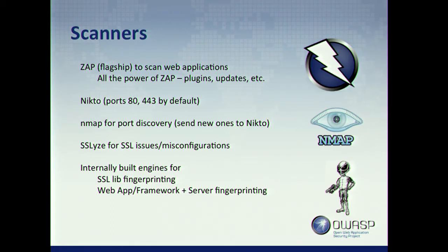We also use Nikto, another web application security scanner for finding common vulnerabilities and known misconfigurations. By default we scan ports 80 and 443, and we use Nmap for port discovery — passing every additional port we find on Nmap back to Nikto in case there's something it can find there. We have SSLyze to detect SSL issues and server misconfigurations. And then we have two internally built fingerprinting libraries — one for SSL libraries and one for web app frameworks, JavaScript libraries, CSS libraries, and other components. Fingerprinting is important because we want to understand what technology is being brought into our ecosystem, and it enables cool vulnerability detection and threat intelligence.